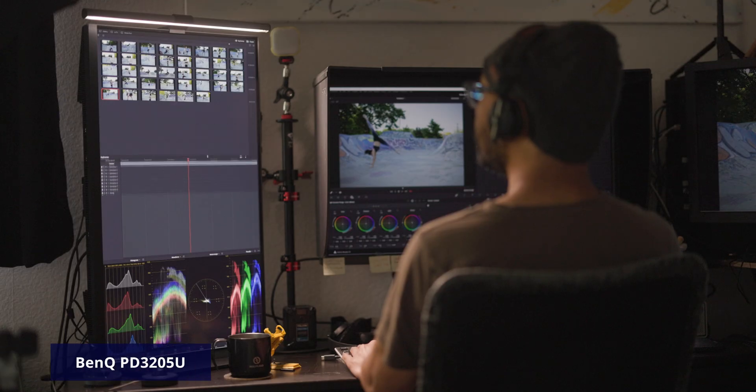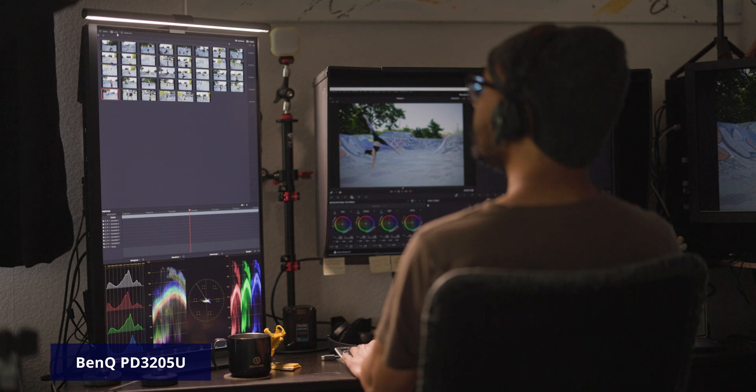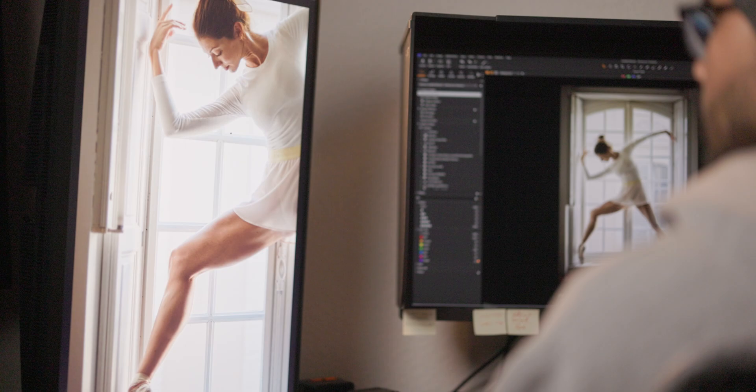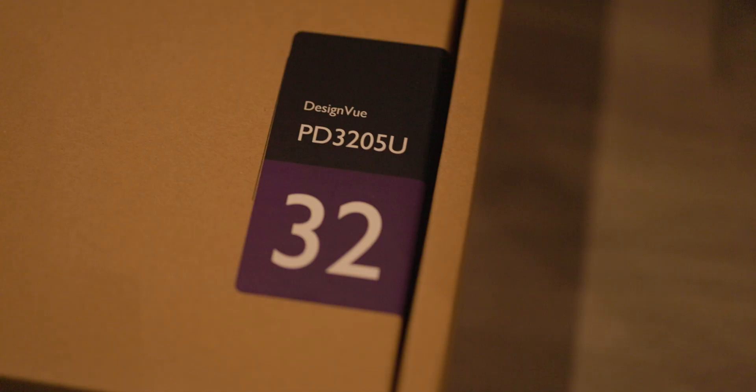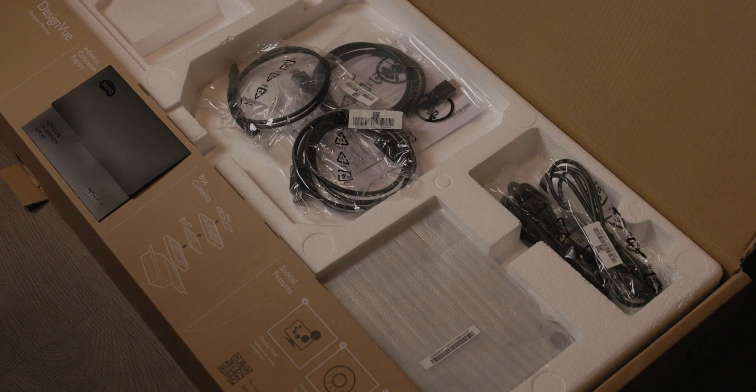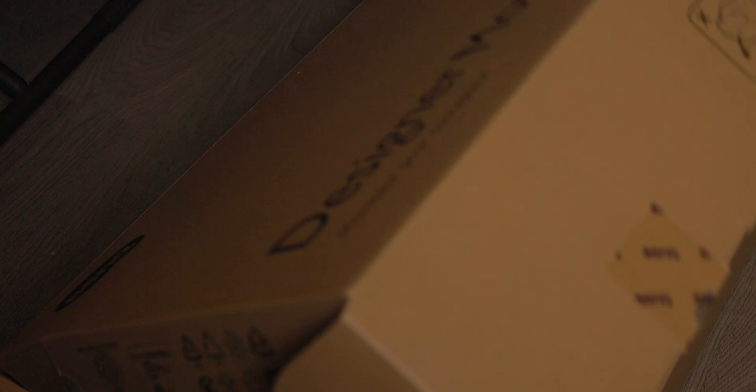My only regret is the fact that it doesn't accept ProRes RAW files. If you've seen past videos on this channel, you've probably seen my main two monitors: the SW271C and SW321C. Now, please welcome the BenQ PD3205U. I was really curious what a monitor like that could offer at this price — 799 euros — especially compared to the SW271C at 1499 euros and the SW321C at 1799. I know it's not the same line and does not have all the accuracy and bells and whistles of the SW line.